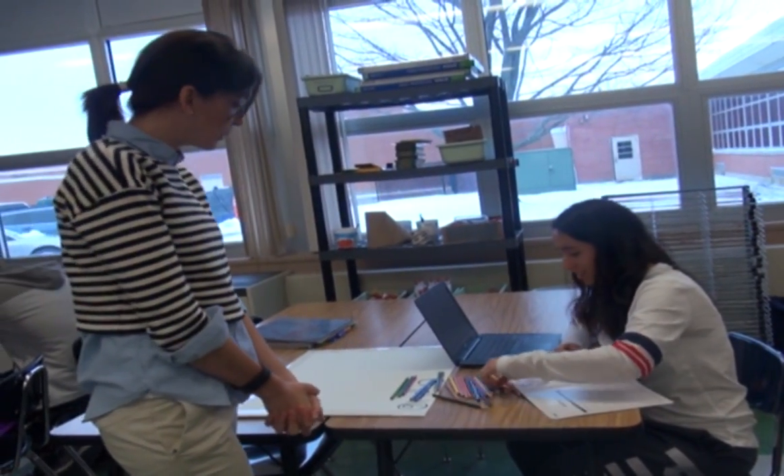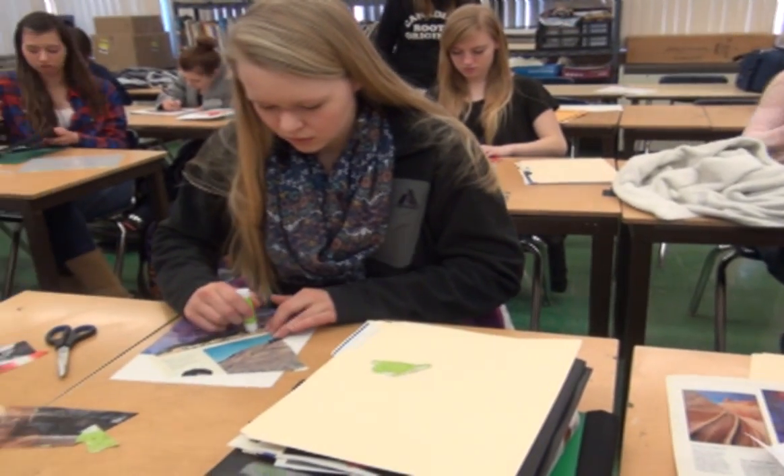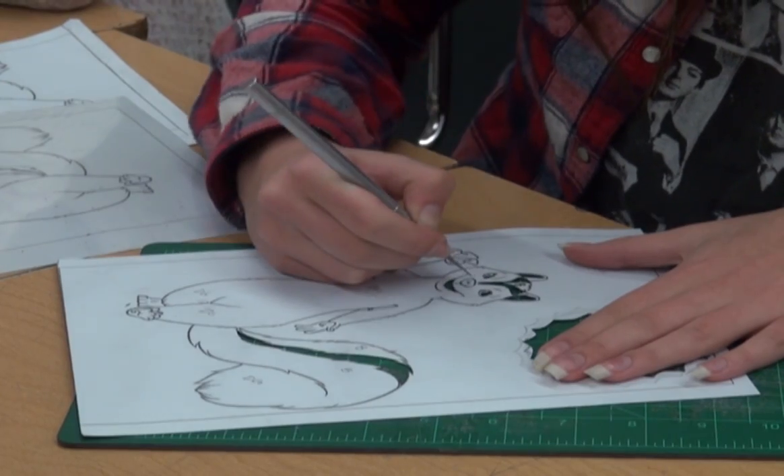Our programs foster the creative and critical thinking skills you will need in the future. We offer introductory courses: Art 1, Art 2, Crafts and Ceramics, and Photo 1.